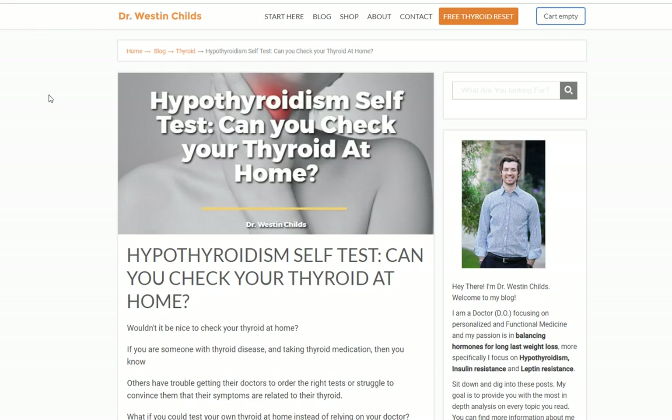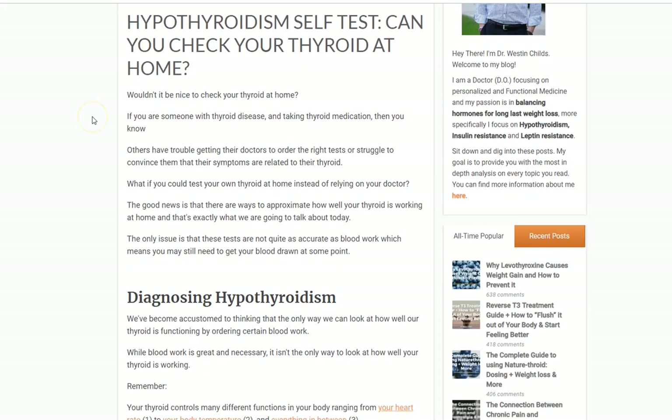Hey guys, it's Dr. Childs here. Today I want to talk about testing your thyroid at home, or hypothyroidism self-test, and whether or not you can do it. The too-long-didn't-read version is yes, you can check your thyroid at home. One of the problems with this strategy is it's not quite as accurate as checking your thyroid function lab tests or looking at your blood work. I have four strategies I want to share with you — they're really easy to do, you can do most of them at home, and they don't require a lot of time, effort, or money.